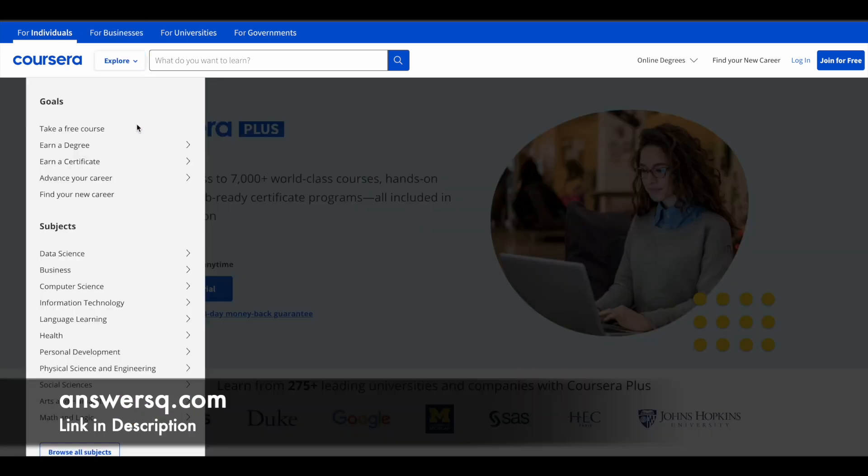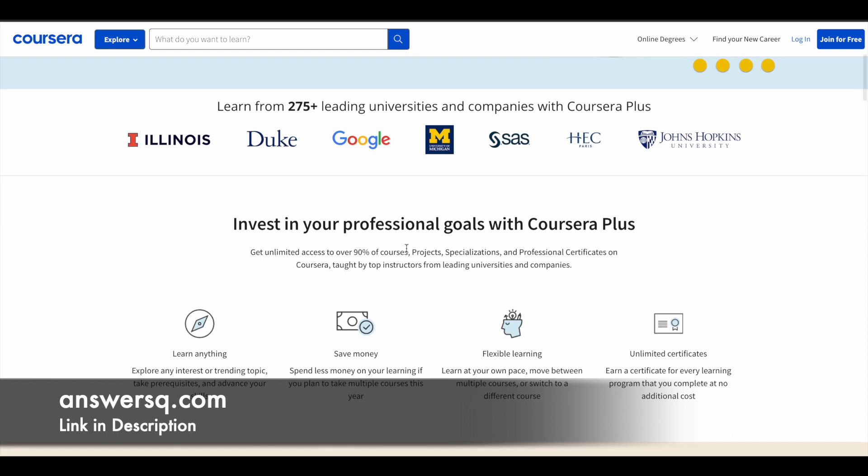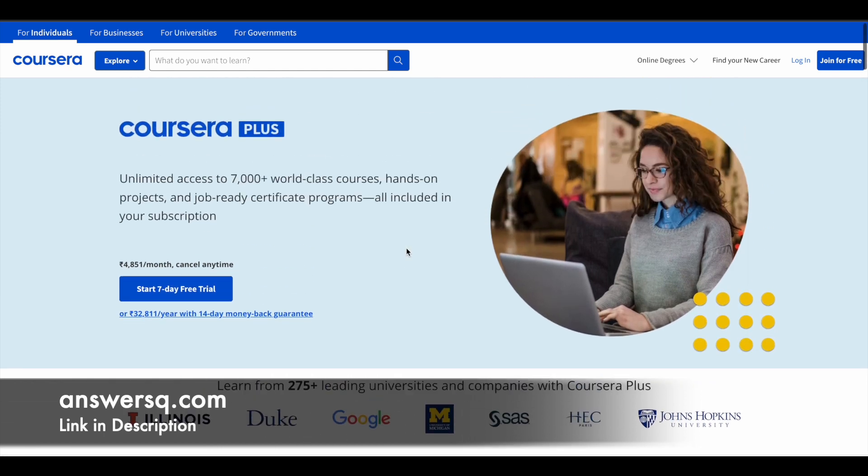Just a small update regarding Coursera Plus. I hope you all know about Coursera — it's a very good e-learning platform where you can get courses from top companies and universities around the world like Google, Amazon, IBM, Microsoft, Duke University, University of Illinois, and many more. So if you want to purchase any course on Coursera, instead of buying a single course, you can opt for Coursera Plus subscription. With the subscription, you will get unlimited access to 7,000 plus courses and job-ready certificate programs. If you are interested, just check out the link in the description.